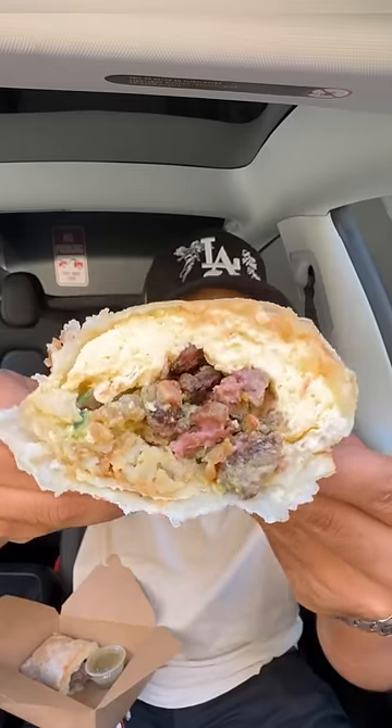Asada, tater tots, a layer of eggs. Oh my god, the asada in there. It's not as egg-heavy as I thought it would be.